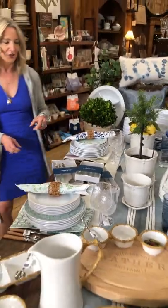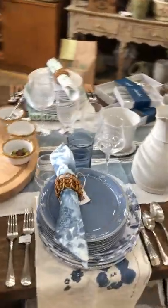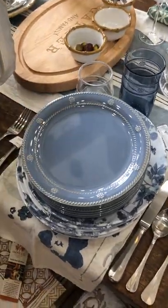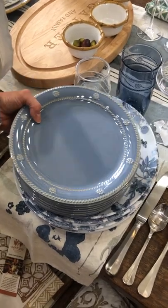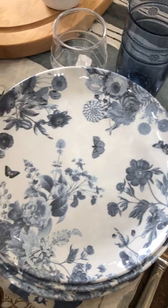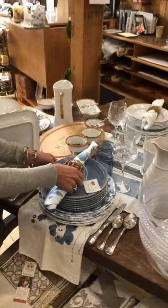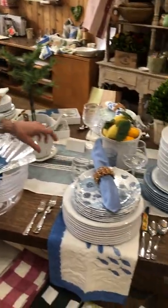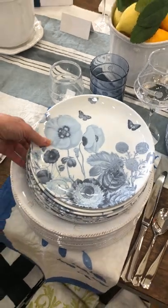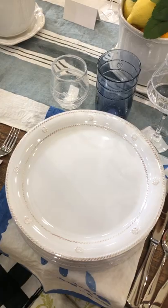In addition, if green isn't your color, we've got blue — Juliska thinks of it all. This is the classic berry-and-thread salad plate in their chambray blue, and we're showing it with the brand new field of flowers in blue, which is just lovely — very subtle in the coloration but very nice. They also have a coordinating salad plate with a little different pattern, and we're showing it with the original classic berry-and-thread melamine dinner plate.